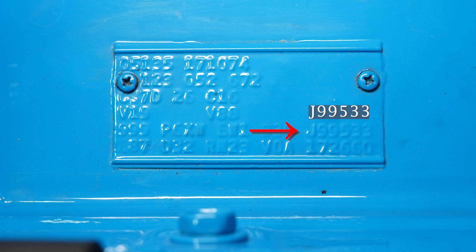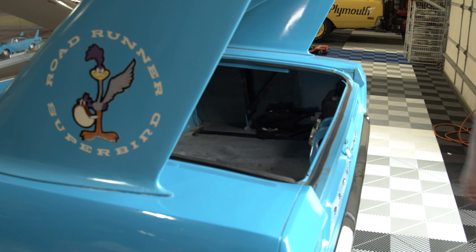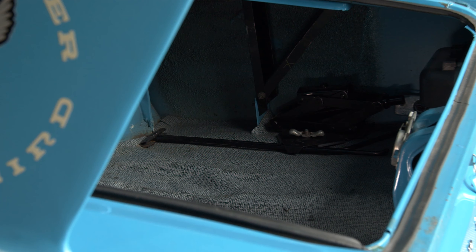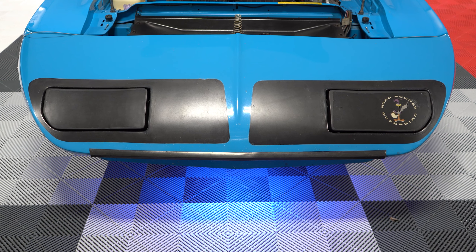It's got a couple of unique options on it. It's got a rim blow horn, which I've never seen before in a bird or a satellite or a roadrunner for that matter. Having worked at a Chrysler dealership back in the day, I can tell you they are a royal paint in the rear. On all super birds you have the special jack — all birds had two jacks, one for the bumper, a conventional bumper jack, and then one for the nose, with a special handle that goes with that nose jack.